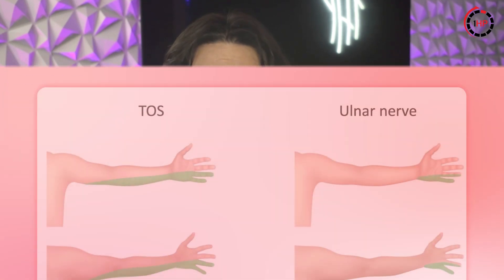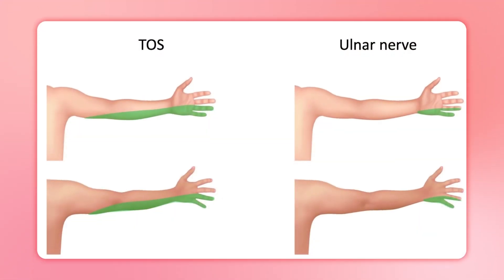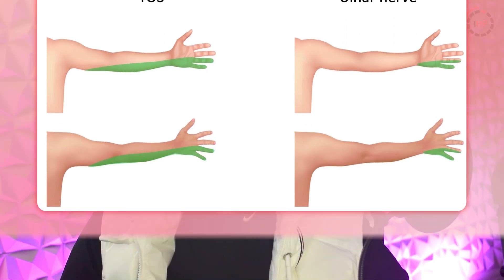Cubital tunnel syndrome — compression of the ulnar nerve at the elbow — can mimic TOS because it can also affect the pinky and ring fingers. However, cubital tunnel symptoms are typically only seen in the hand, whereas thoracic outlet symptoms are more likely to be seen above the wrist. Cubital tunnel symptoms typically worsen when you bend your elbow for long periods, like when sleeping or talking on the phone, or when compression is applied to the inside of the elbow on a hard surface like your desk. TOS symptoms, meanwhile, are more positional and often worse with shoulder and neck movements.